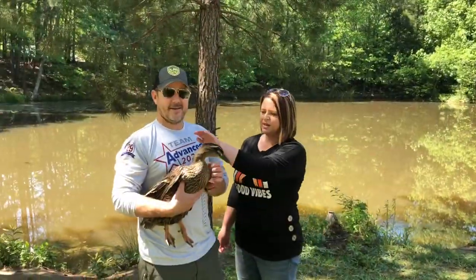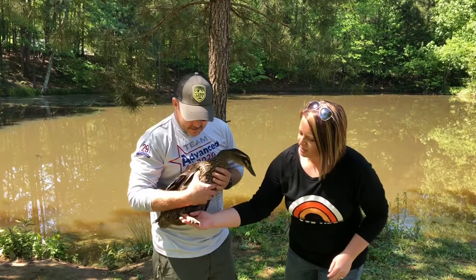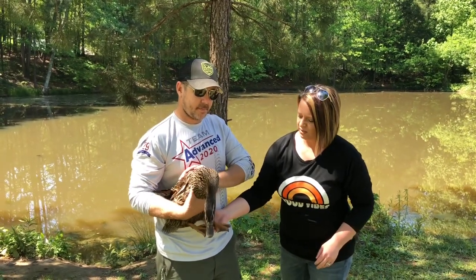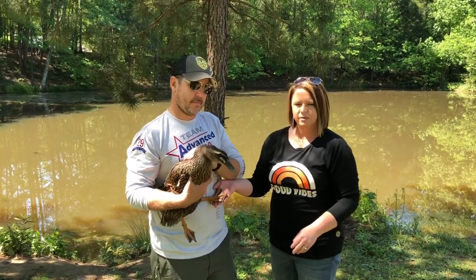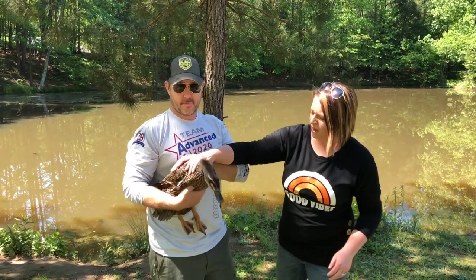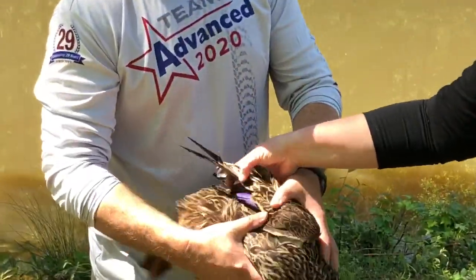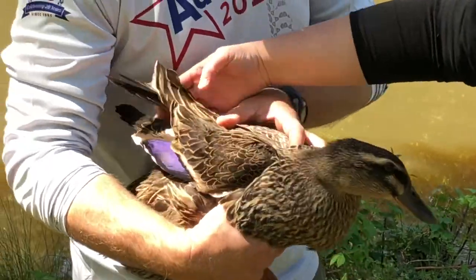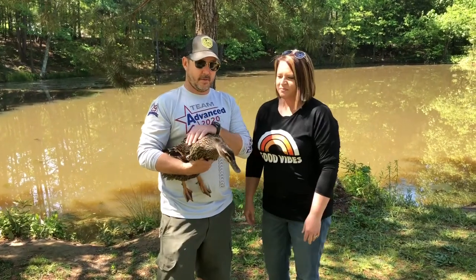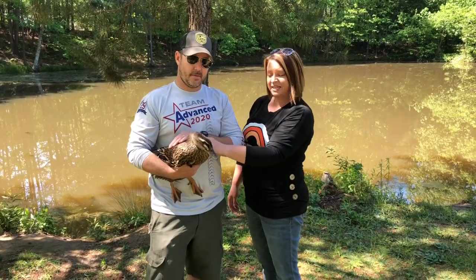So these are our Rouen ducks — they're all females, that's why they're brown. You can see their webbed feet; that's how they swim in the water, but they also have claws so they can scrape around on land and find bugs to eat. They're about a year old and they're really sweet. On their wings they have a bright blue sapphire stripe — that's really pretty. They fly a little bit, just enough to get away from anything, but that's why we picked this type so they wouldn't fly away and they'd stay here with us.